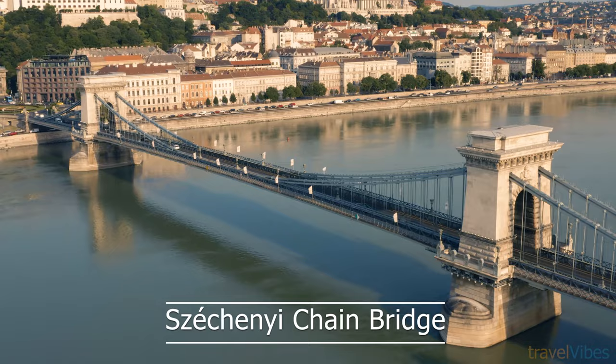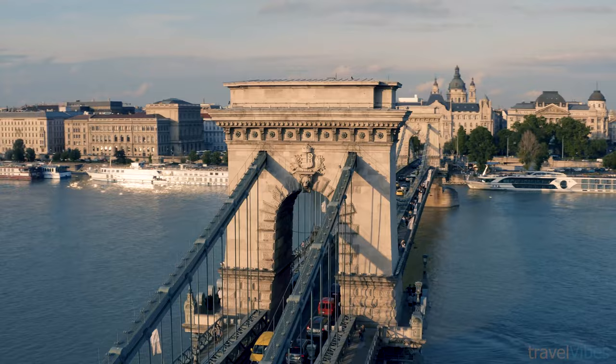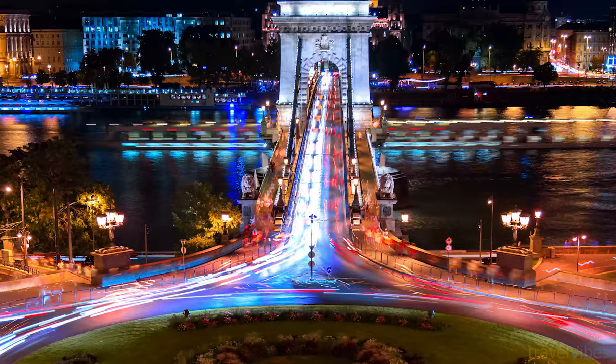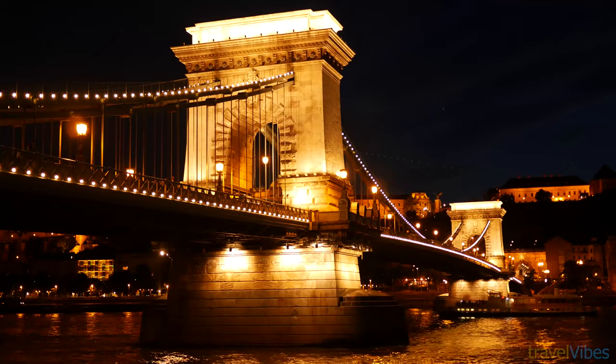Number 10: Széchenyi Chain Bridge. Budapest's magnificent suspension bridge, unveiled in 1849, connects the Buda western and Pest eastern sides of the city, arching over the River Danube. Designed by an English engineer and built by a Scot, the bridge represents national pride and economic advancement. It's historically important, architecturally impressive, and only takes 15 minutes to stroll across.